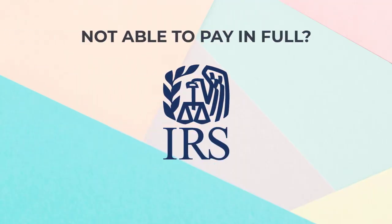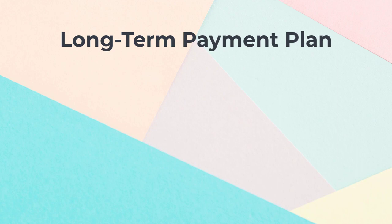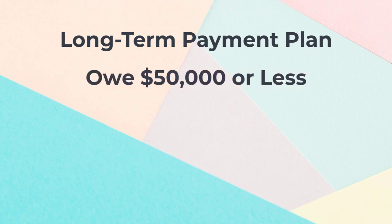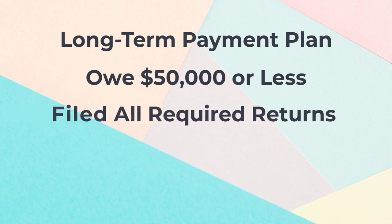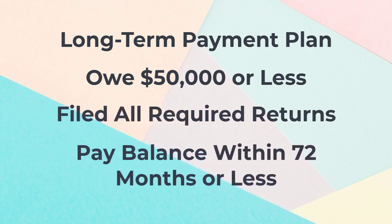If you're not able to pay your balance in full immediately or within 180 days, you may qualify for a long-term payment plan, which allows you to make monthly payments towards the amount you owe. You may qualify for this plan if you owe $50,000 or less, have filed all required returns, and can pay the balance within 72 months or less.